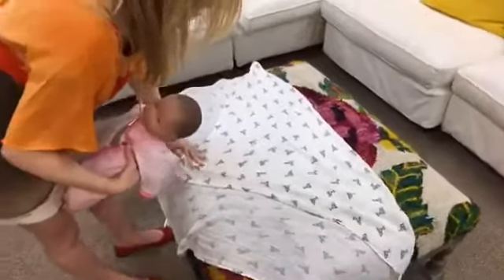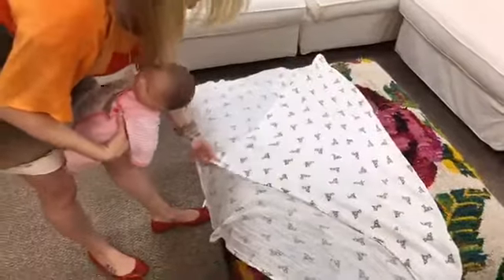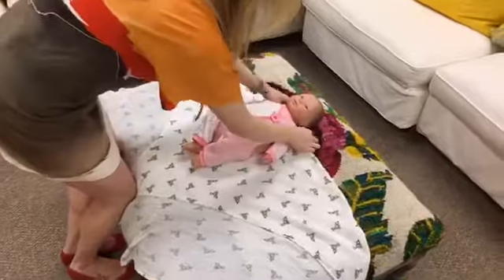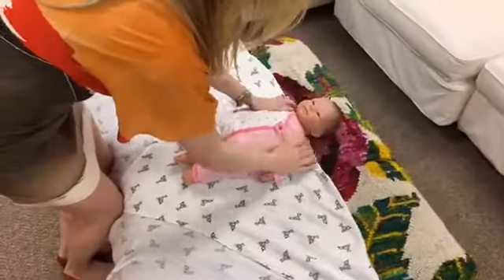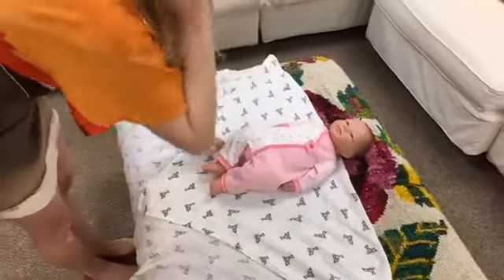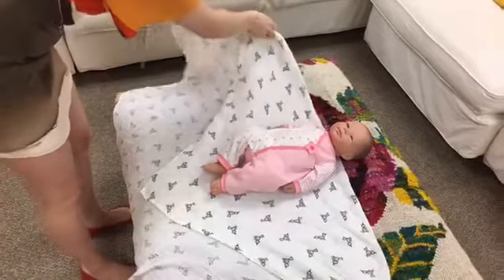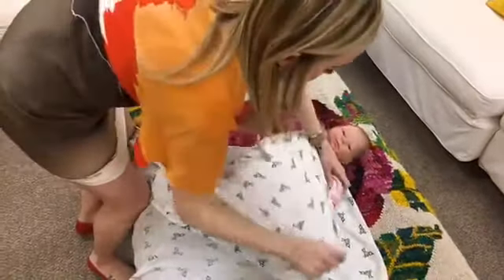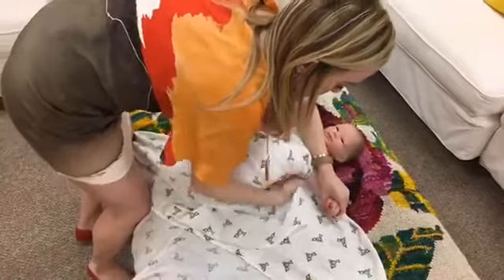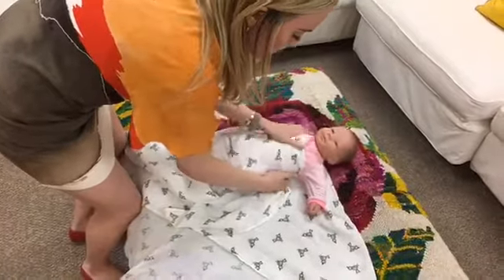First, you're going to get a nice swaddle blanket and fold it down at one end. Then fold it down and bring baby to the center, making sure it meets baby's neckline when you lay baby down. The first thing we're going to do is get this side and wrap baby all the way around — this is the first Down movement.